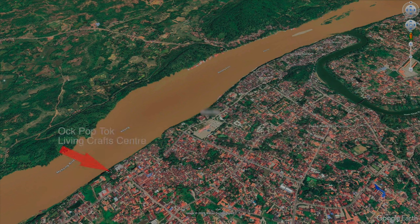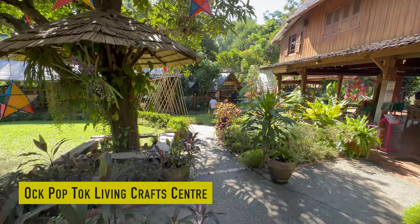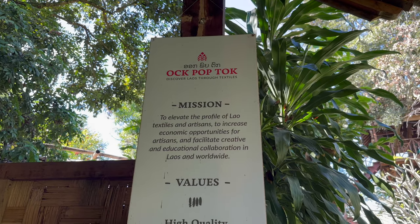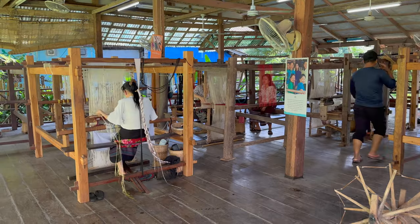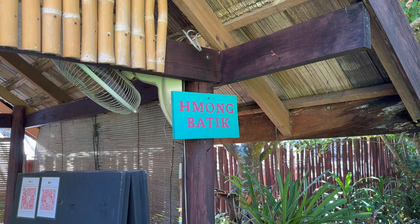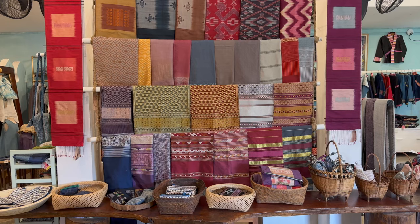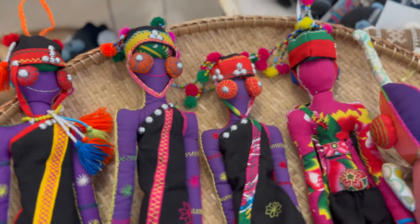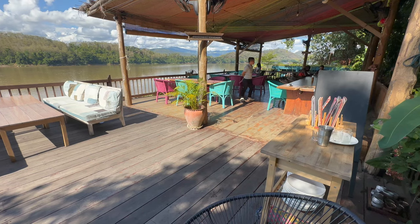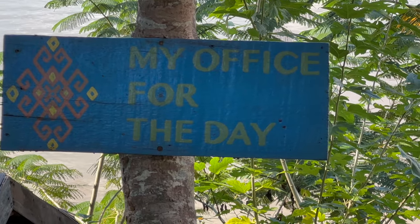Just before returning to Luang Prabang, we stopped at the Ok Pop Tok Living Craft Center. This center is located in a beautiful garden right on the bank of the Mekong River. It is created and run by women and its mission is to elevate the profile of Lao textiles and artisans, increase economic opportunities for artisans, and facilitate creative and educational collaboration in Laos and worldwide. You can walk around here for free to see how they make their stuff, and they have a large shop where you can pick up some textiles. The prices are not the lowest but you get good quality and support a good cause. They also have a very nice restaurant overlooking the Mekong River - and if you're one of those digital nomads, why not bring your laptop and make it the office for the day.